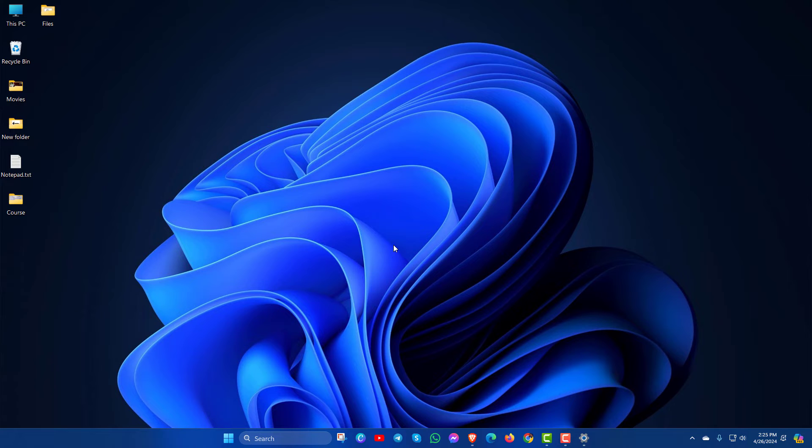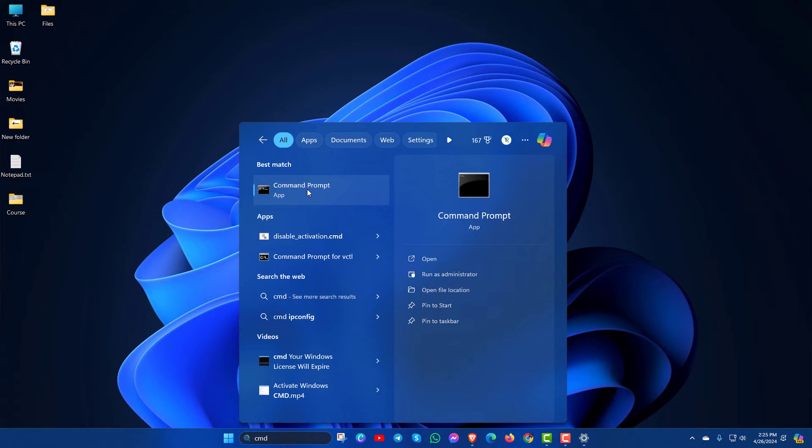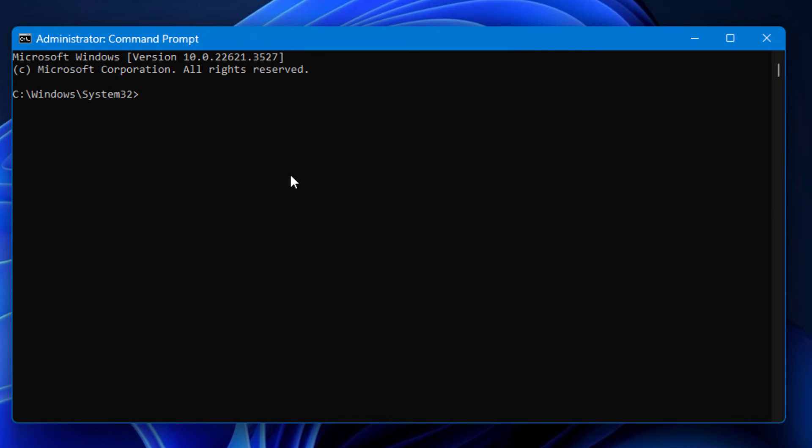In the second method, type cmd and open Command Prompt with Run as Administrator. Here type sfc /scannow, then press the Enter key.